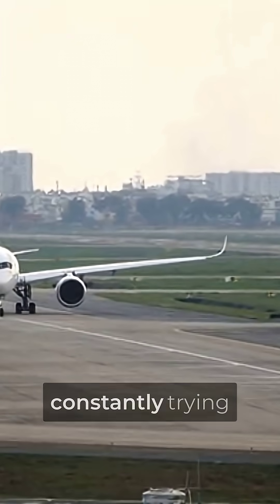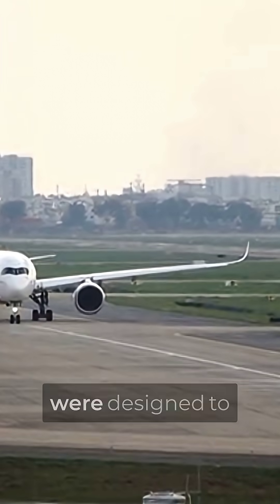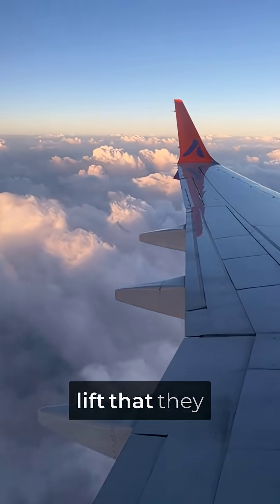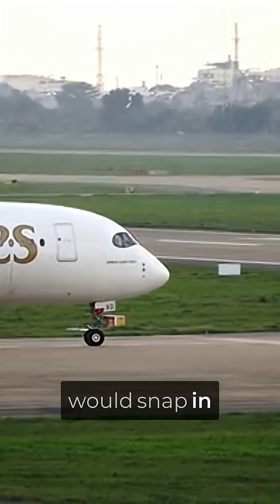The Gulfstream G650's wings are constantly trying to rip themselves off the airplane at cruise speed, and that's exactly how they were designed to work. While flying at Mach 0.925, the wings generate so much lift that they bend upward nearly 6 feet at the tips. Most aircraft would snap in half.